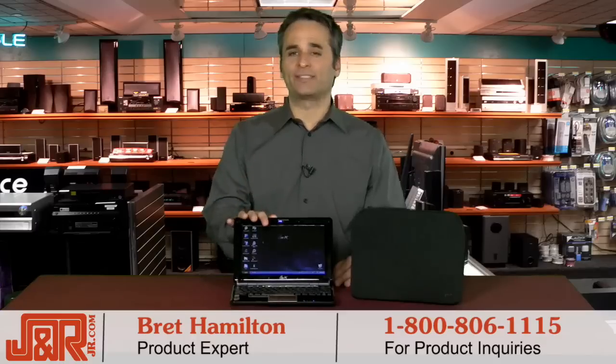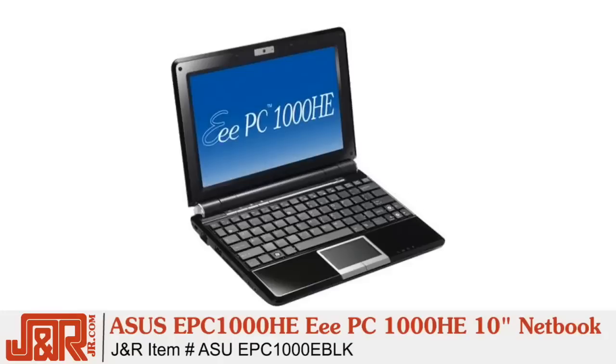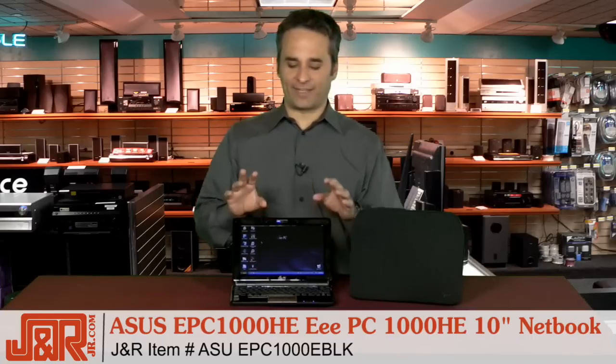Netbooks are one of the hottest trends in computers today, and the Asus EPC-1000HE 10-inch netbook is perfect for any PC user. I've had a chance to play with a lot of Asus computers, and I think this model right here ranks right up there at the top.